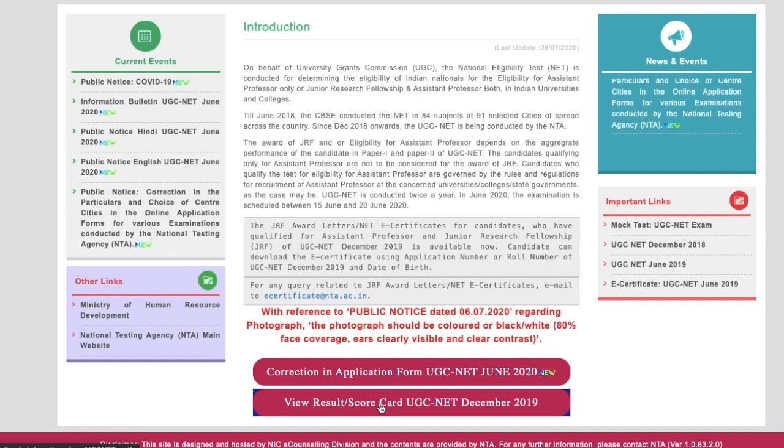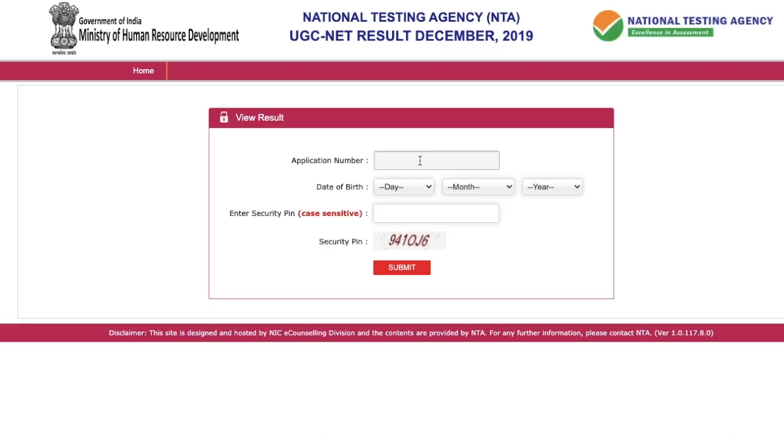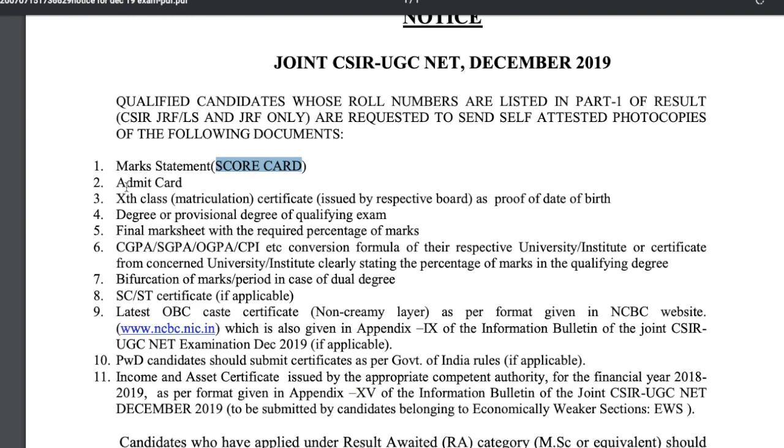For the scorecard, just go to 'View Result / Scorecard', click on it, provide your application number, date of birth, and security pin, and submit. You will get your scorecard, which you need to download and send. Along with that, you also have to send your admit card — the admit card you had during your exam.